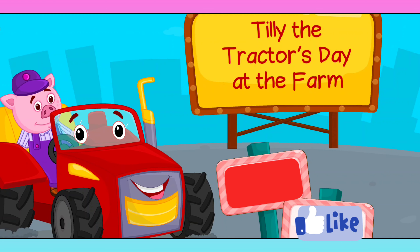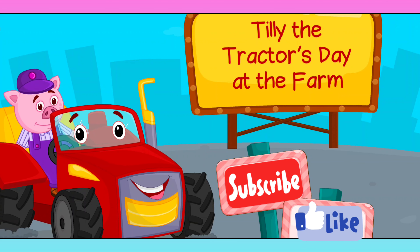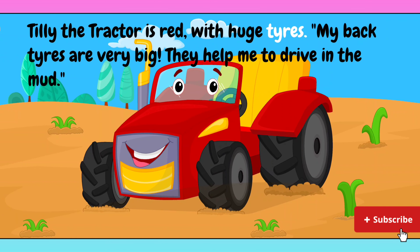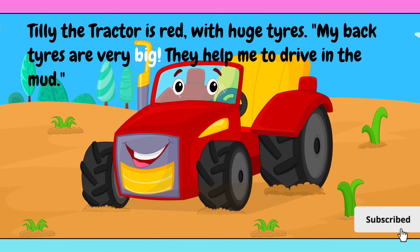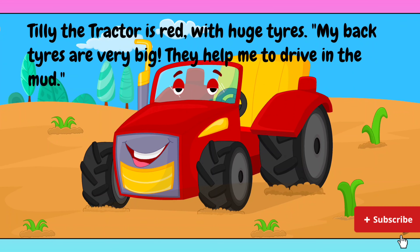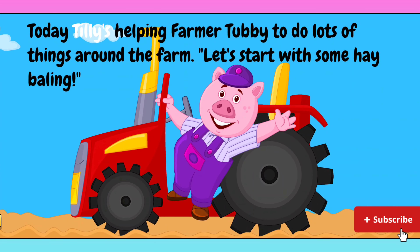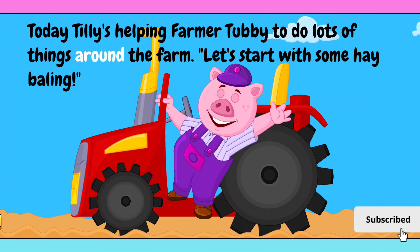Tilly the Tractor's day at the farm. Tilly the tractor is red with huge tires. My back tires are very big — they help me to drive in the mud. Today Tilly's helping Farmer Tubby to do lots of things around the farm.